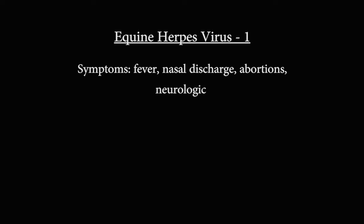EHV-1, or Equine Herpes Virus 1, is part of a family of herpes viruses that can affect horses, causing symptoms of fever, respiratory signs such as coughing, discharge of the nose or eyes, and it can also cause abortions in pregnant mares.